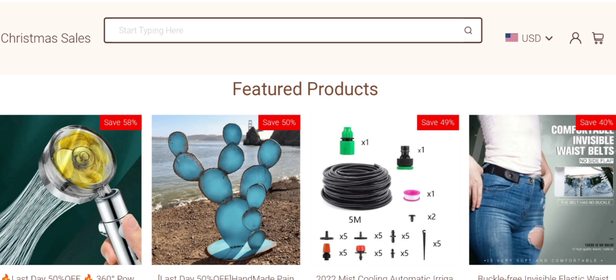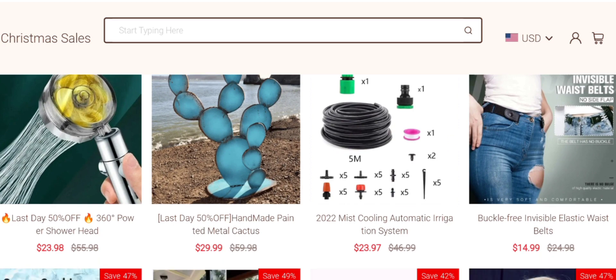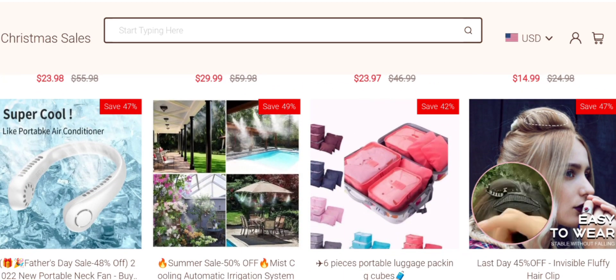The people from the United States are very interested to know about this site. Today we are providing the complete details about this site. First we talk about the site type and the products it deals in — it is an online shopping store offering different types of products like shower head, handmade painted metal cactus, irrigation system, buckle-free invisible elastic waist belt, and much more.